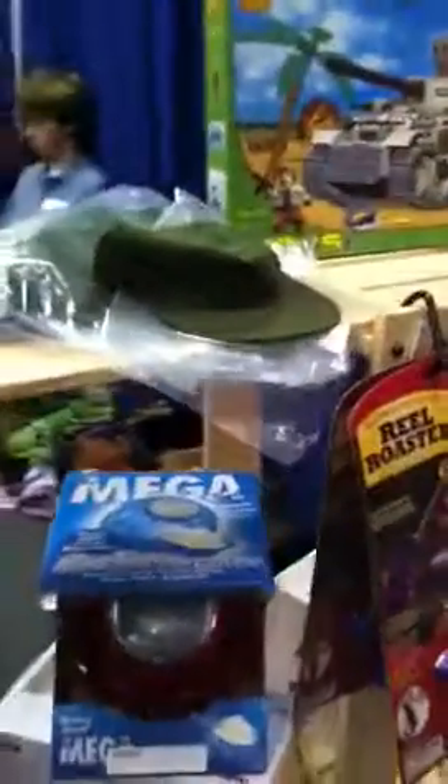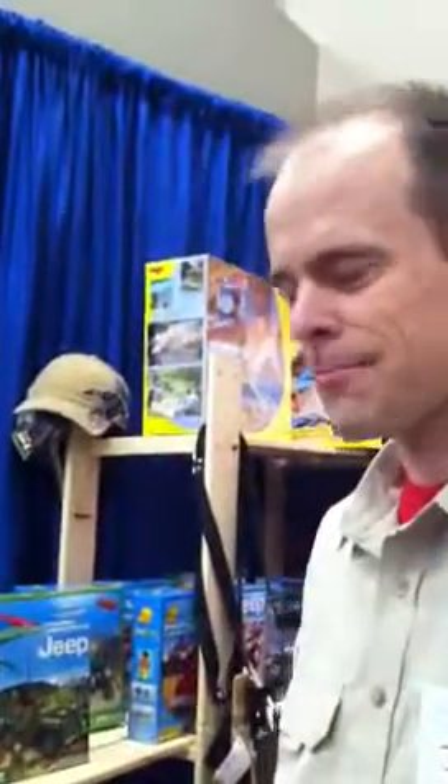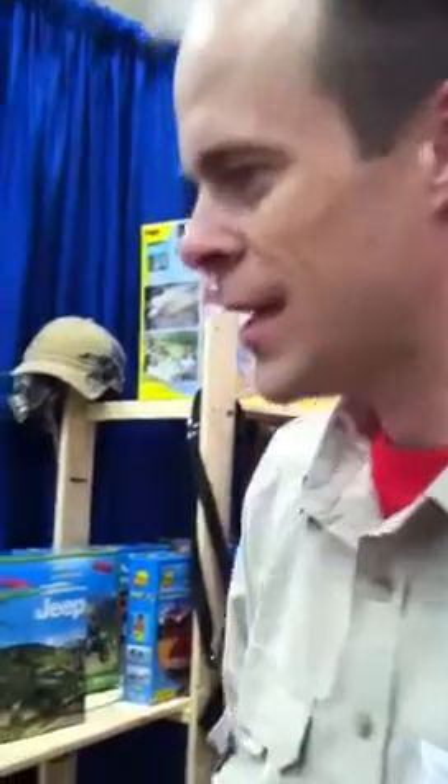We have a sampling of some of our products here. We do what we call different adventures. So we have camping, fishing, hunting, games.